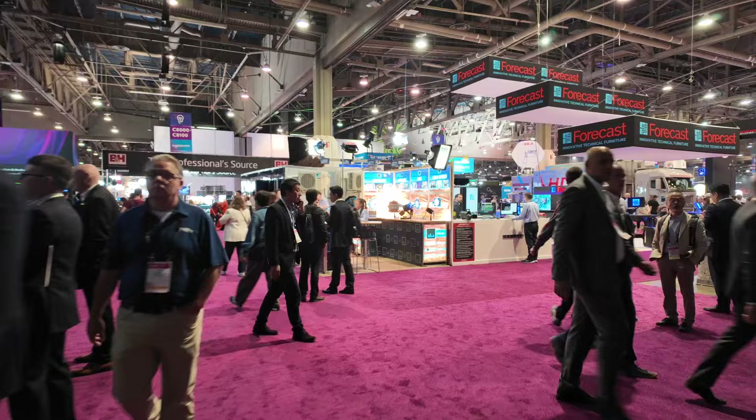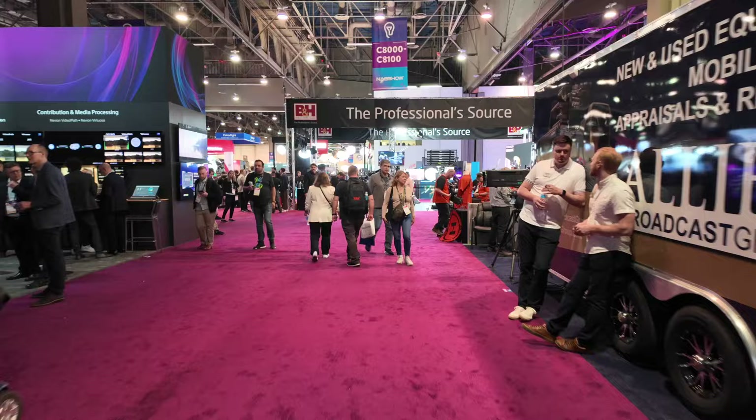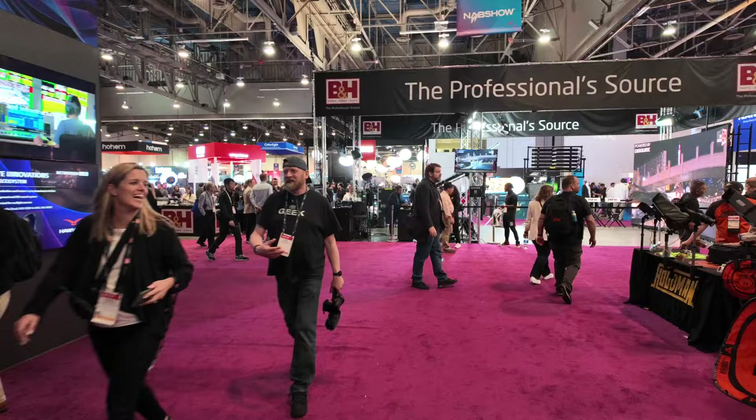There are hundreds and hundreds of booths at NAB, so not going to be able to catch them all. Some of them are new startups, and others used to have huge booths and now they're down to small, tiny booths. Road, which got bought out by Mackey, they're not even here — they were a big presence last year.